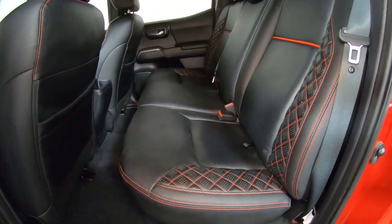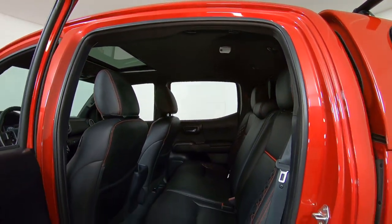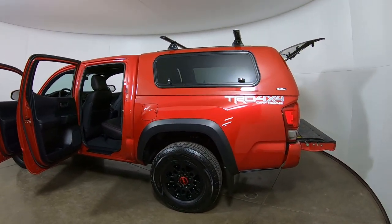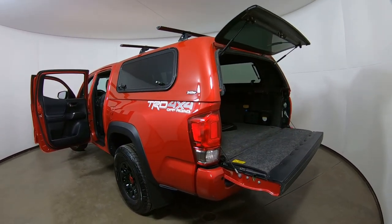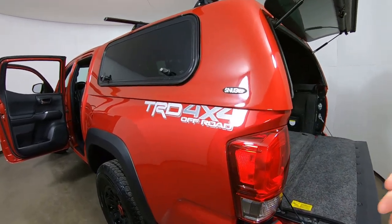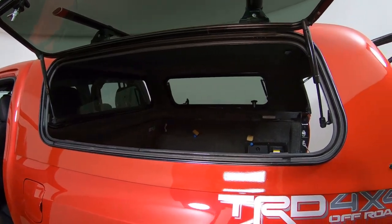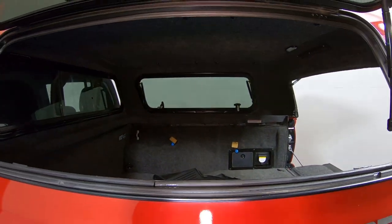Here are your back leather seats — they look to be in really excellent condition. I want to spend just a couple of minutes here on the back portion. This does have a color-to-match topper shell. It's a very high-end topper shell made by Snugtop, and it actually has windows that open on both sides of the topper, so you can reach in from both sides and get your equipment in and out.